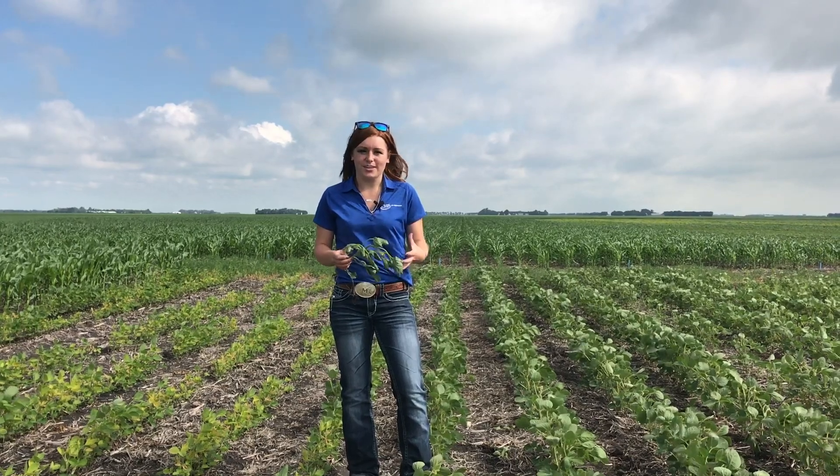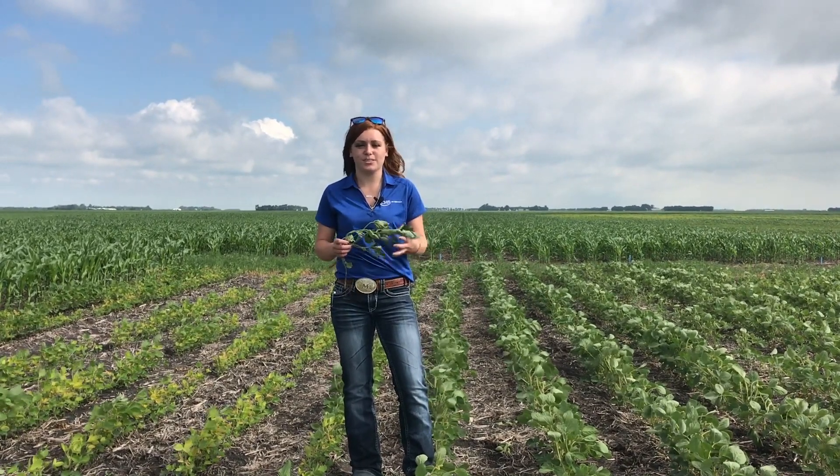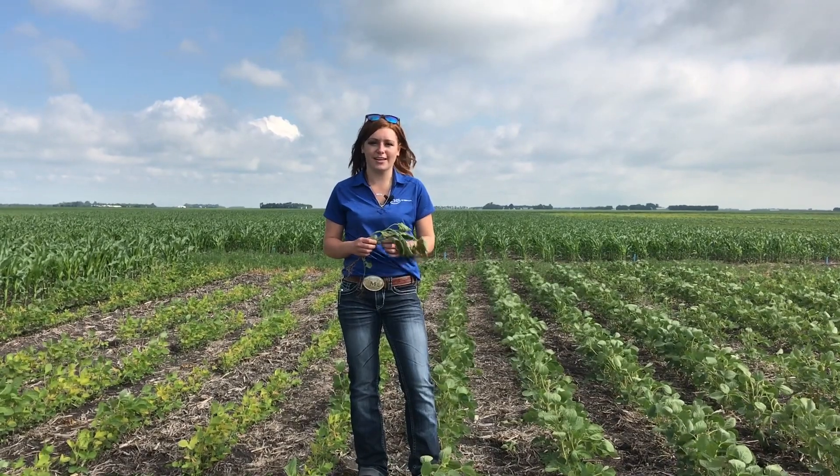We're looking at Soy Green, and this has been huge in this area just because we have high pressure of IDC, which is iron deficiency chlorosis, across the field.